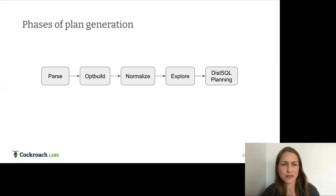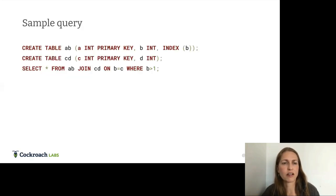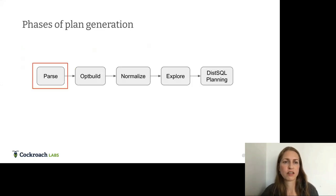This is the flow of how we generate alternatives in the optimizer. For this section, I'll work with a sample query: two tables AB and CD, where A and C are primary keys and we have a secondary index on column B. The query is: SELECT * FROM AB JOIN CD ON B = C WHERE B > 1.